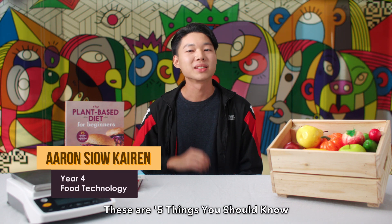Hello, my name is Aaron. These are five things that you should know about food technology at SIT.